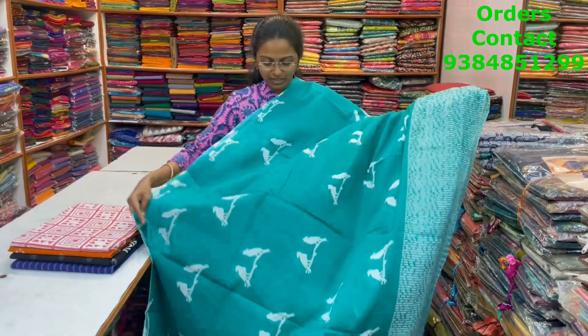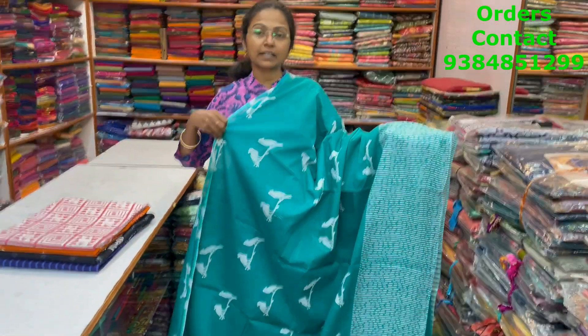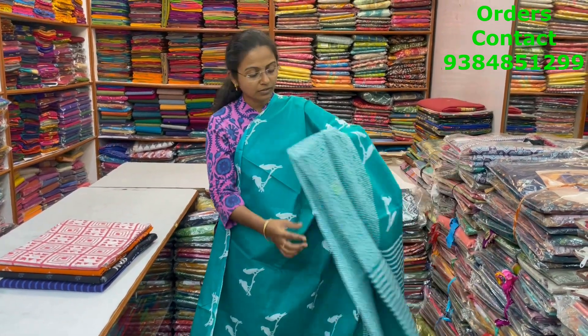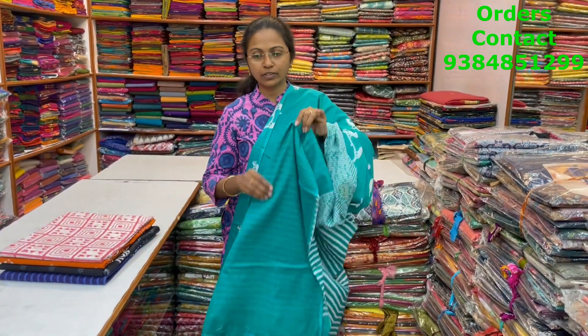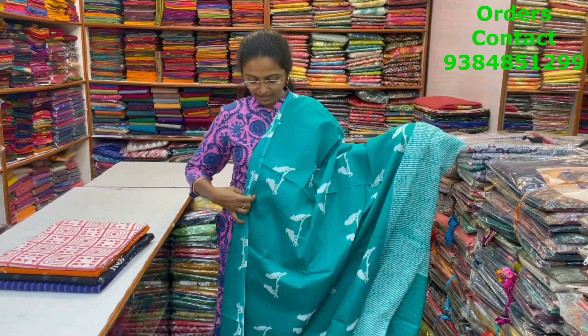A very nice, pretty teal color combination, beautiful bird pattern design in the Jaipo Malkatan saree with small brick style pattern border. And the pallu of the saree and the blouse for this saree. The price of this saree is 800.